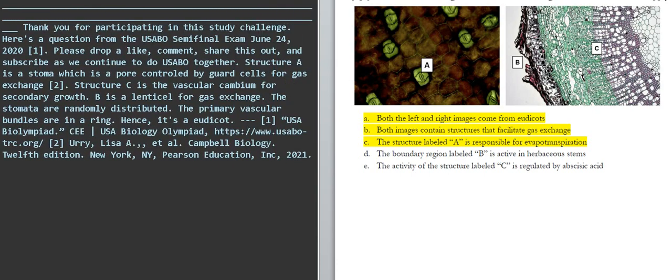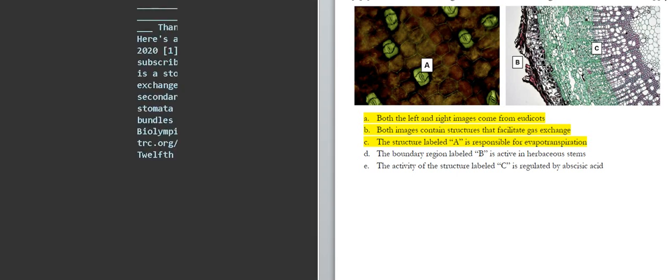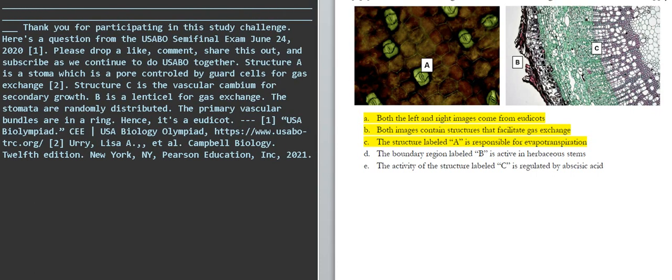Thank you for participating in this study challenge. Here's a question from the USABO semifinal exam, June 24, 2020. Please drop a like, comment, share this out, and subscribe as we continue to do USABO together.